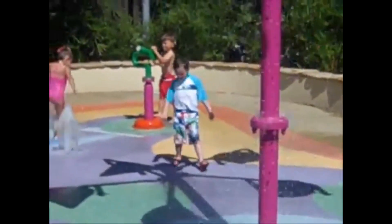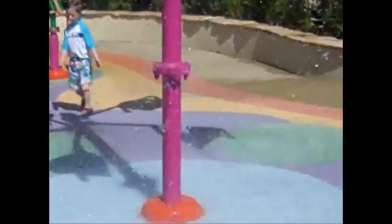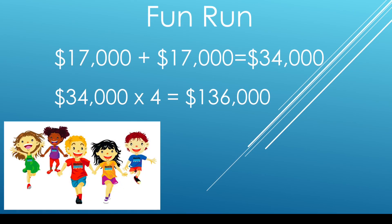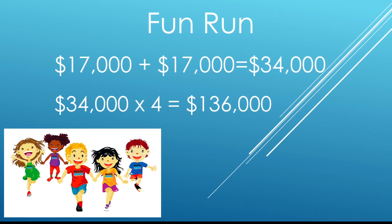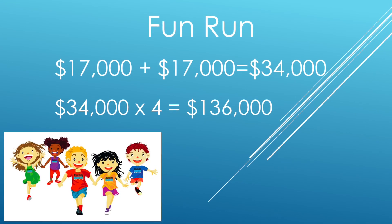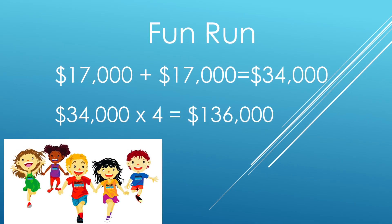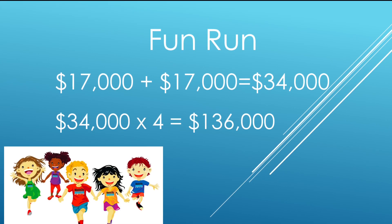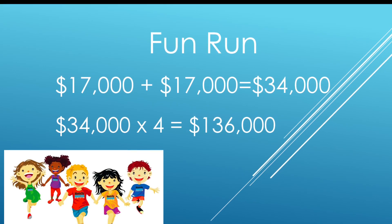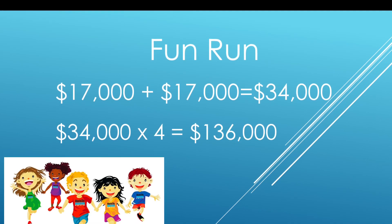We think the town would be more willing to install a splash pad if the students of our community schools paid for it. We would like to do a fun run. Our neighboring town school does this every year and was able to raise $17,000 in one year. If we had two schools raise $17,000 each, we would add that together for a total of $34,000. After four years, we would earn enough money to pay for the installation of the splash pad.